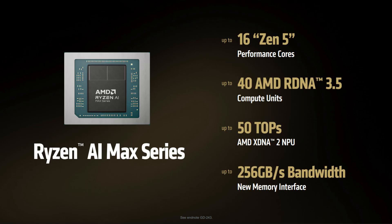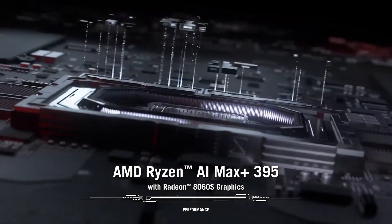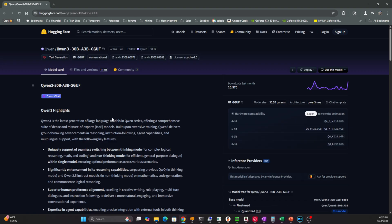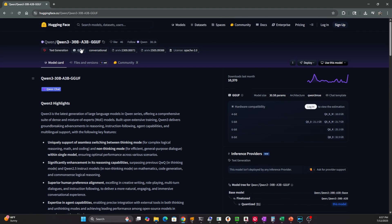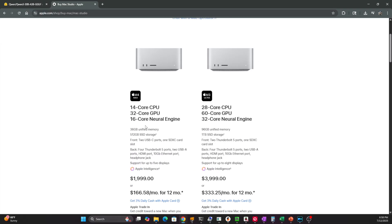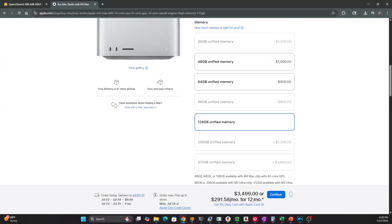That shared memory architecture on the Ryzen AI Max Plus 395, with up to 128GB of unified RAM and 256GB per second memory bandwidth, means that your GPU and CPU can tap the same massive memory pool — a game changer if you're running local models or dabbling in AI workflows. Combined with some really solid mixture of experts models coming online recently, like QN3 30B A3B and others, the Flow Z13 suddenly becomes a lot more interesting. Especially when you keep in mind that some people are shelling out over $3,500 for Mac Studios with 128GB.